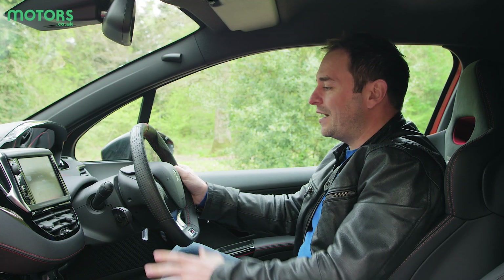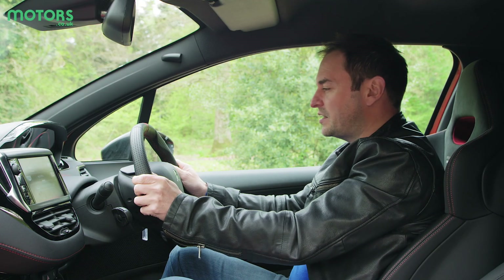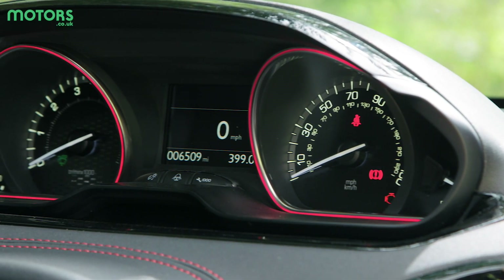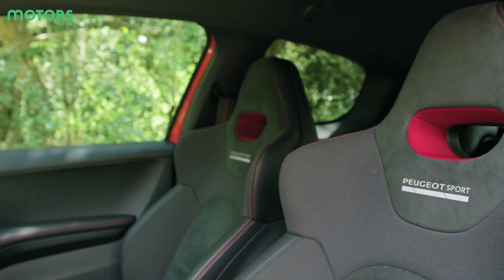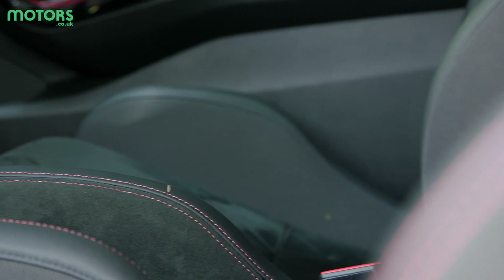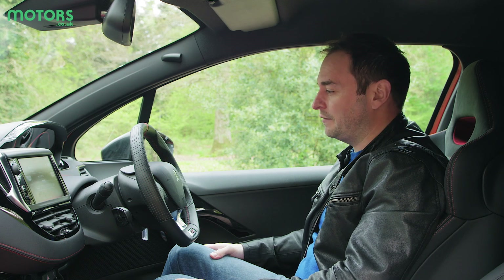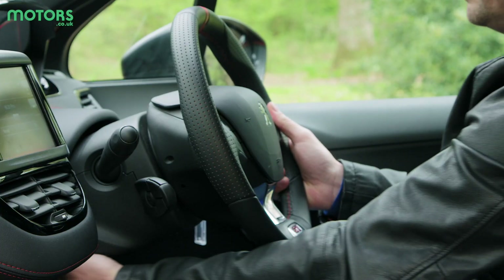The dash is neatly laid out, but the small steering wheel will take some getting used to as it can impede the dials in front of you. The Alcantara seats are very supportive and figure-hugging — exactly what you need when you find yourself flinging the car down a country lane. The steering wheel is also fully adjustable.